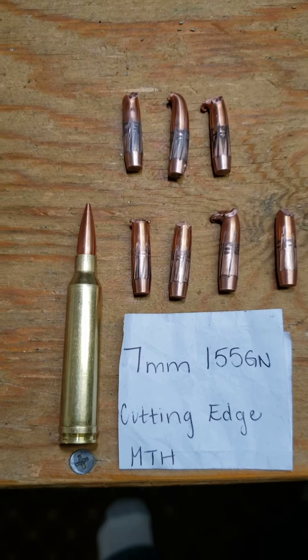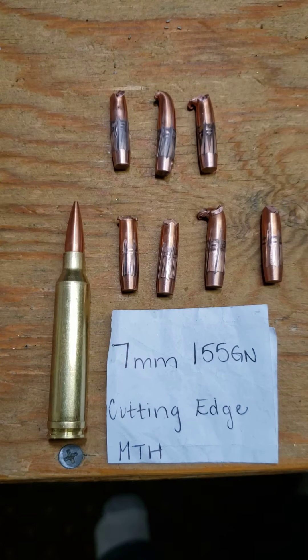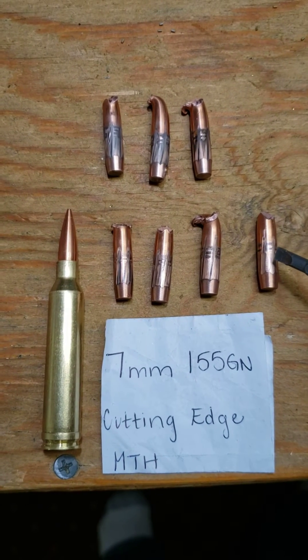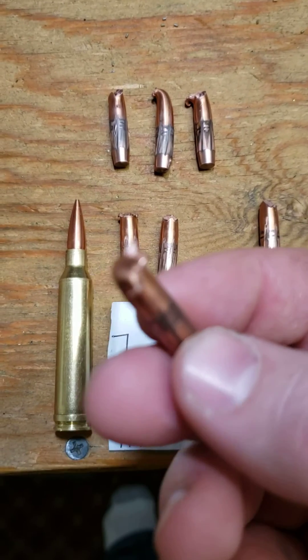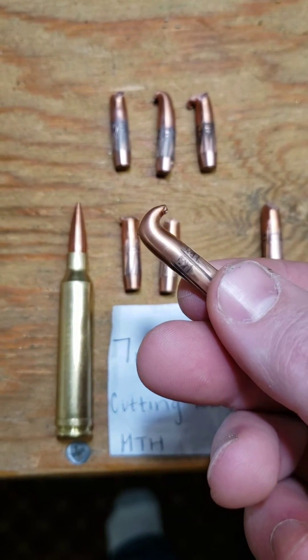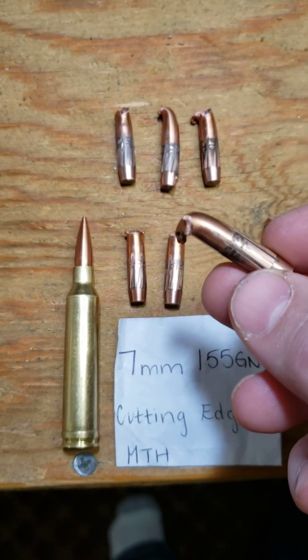I loaded some up and did another test with the 7mm Rem Mag, but still using the 7mm-08 weight for my lower velocity. Had higher retained weight with that high velocity. That bullet impacted the gel at almost 2900 feet per second, and it failed.